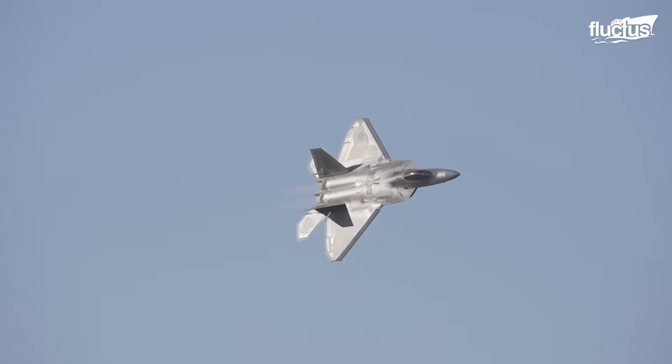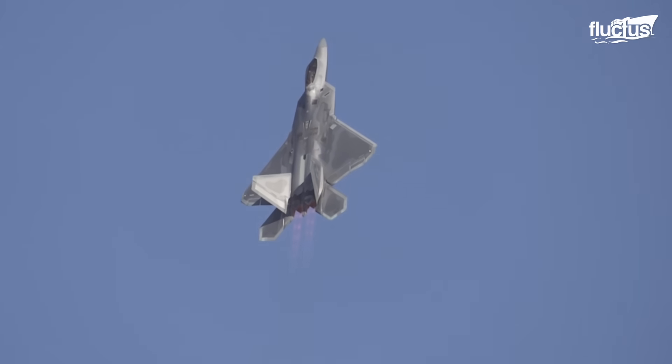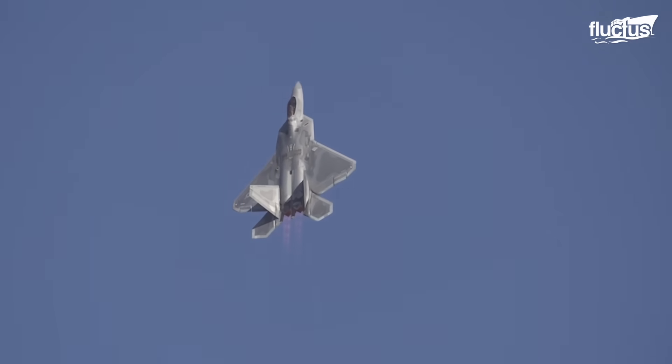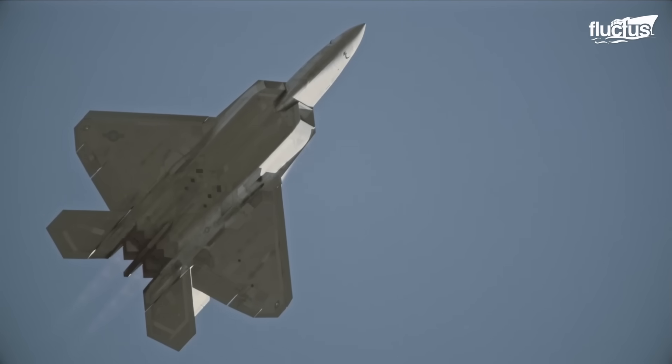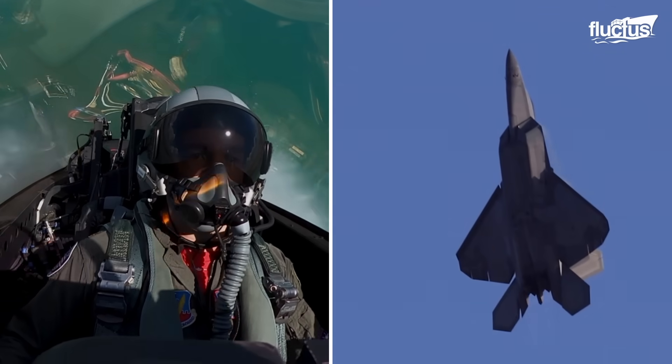The F-22 Raptor displays advanced maneuvers highlighting agility, versatility, and unmatched capabilities. It utilizes a maximum-G minimum-radius turn for adversary evasion by leveraging an impressive thrust-to-weight ratio. The Cobra maneuver, or dynamic deceleration, involves an abrupt nose-up action, achieving a high angle of attack and momentary stall.